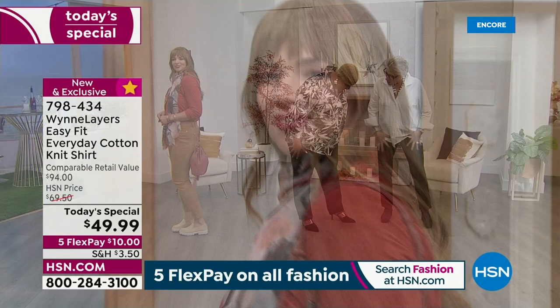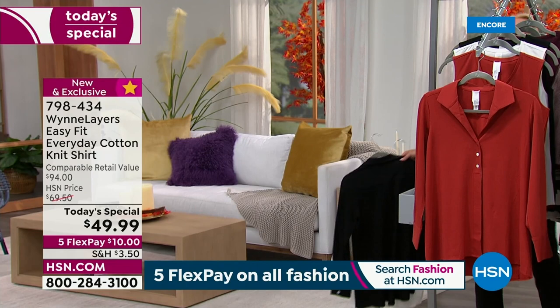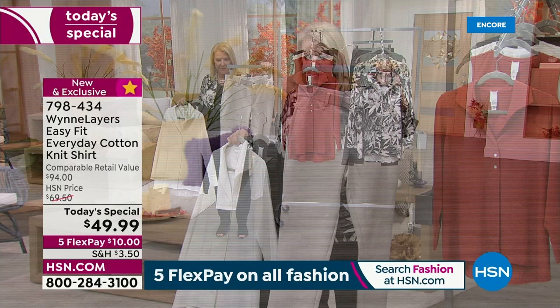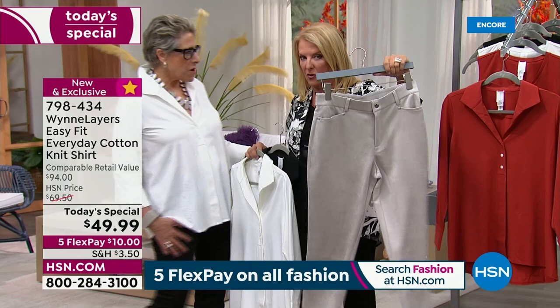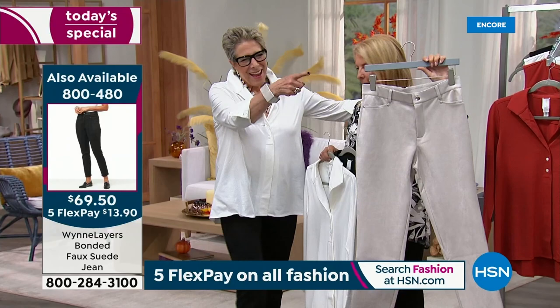You've got my new suede pants on. Elvis was blue suede, I've got black, olive, and oyster. And they are — they're washable. You can put them in the washing machine and dryer. They stretch for miles. They look like you're wearing suede, but they have incredible stretch. It's a brand new pant coming up.